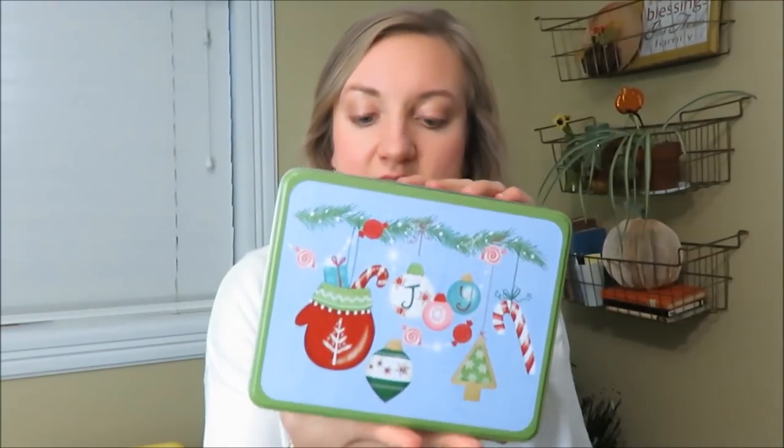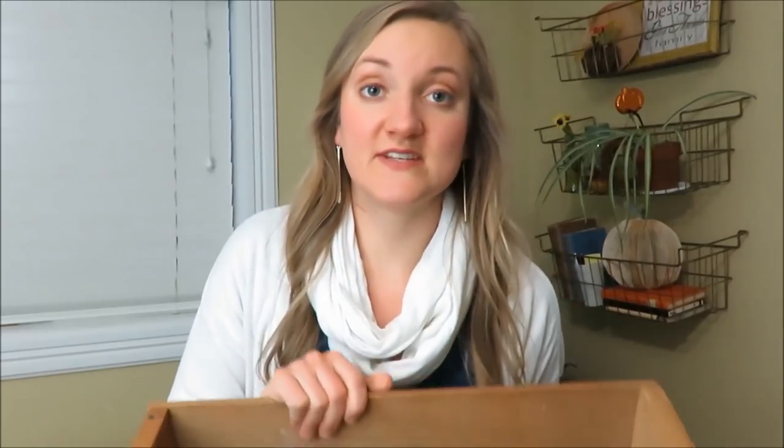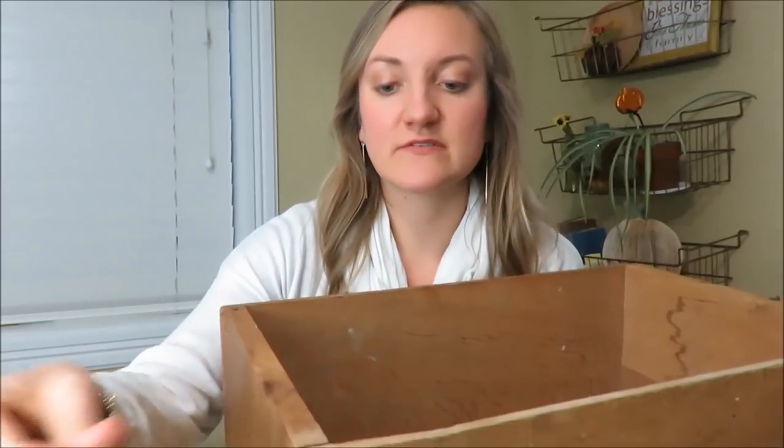My next item is just a tin — this was $0.50. It says 'joy' on the front and is red and green. I like to use these to give Christmas gifts, or when I have my piano recital I'll put cloth in there and put my treats in it — it's a cute way to display things. My next item was a steal of a deal — it's another crate, probably my sixth. I asked for it at $5 and I got it since it didn't have a price on it. I might make it a nightstand for my husband's side so we have matching nightstands.